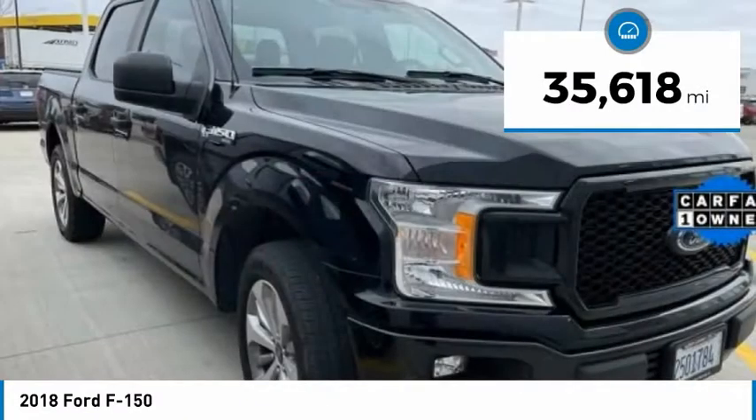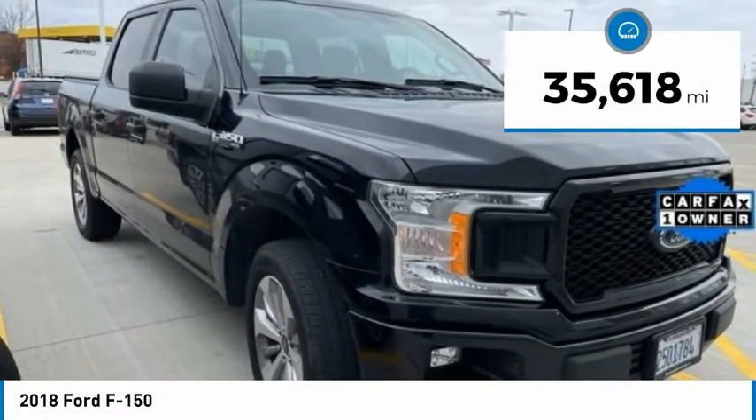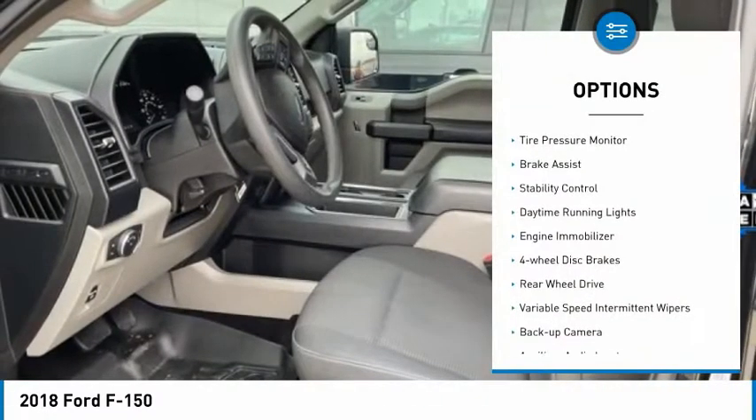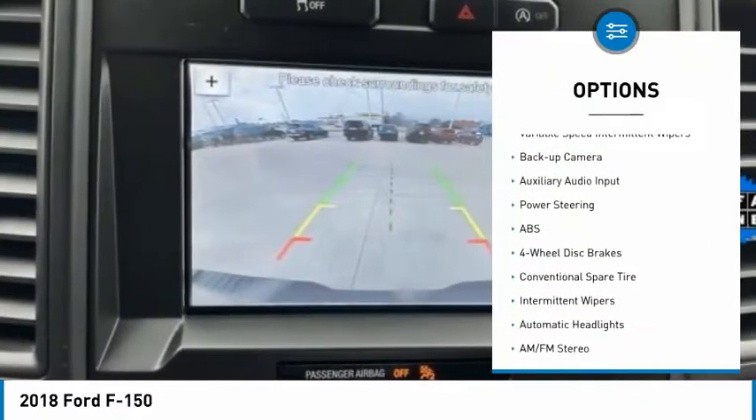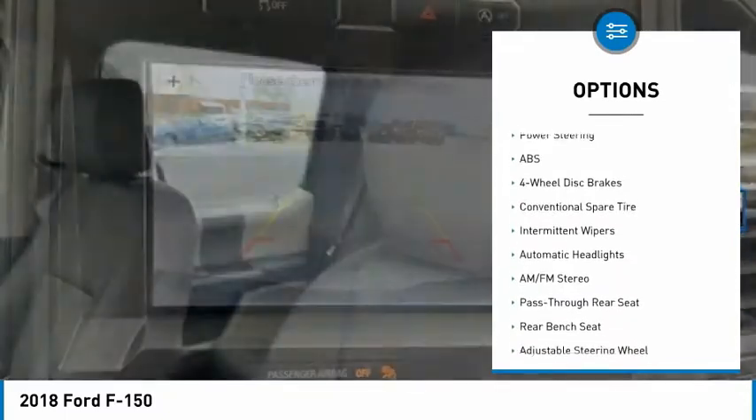This vehicle has less than 40,000 miles. Here are some of this vehicle's great options: tire pressure monitor, brake assist, stability control, daytime running lights, engine immobilizer, four-wheel disc brakes.